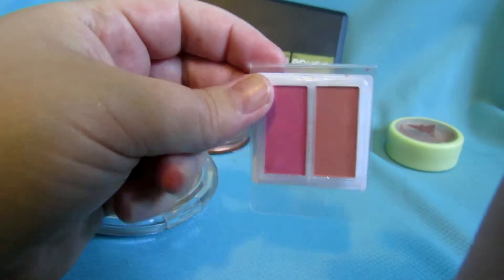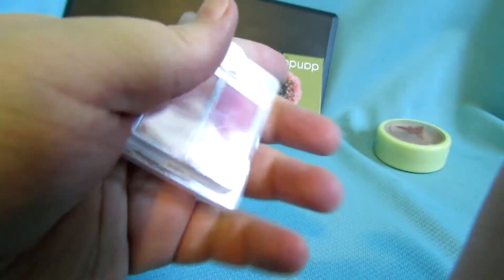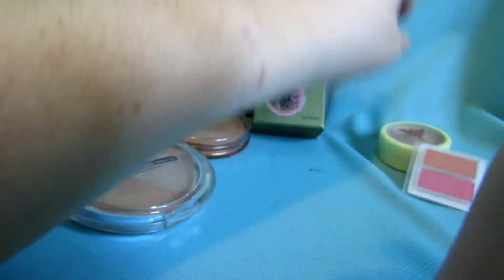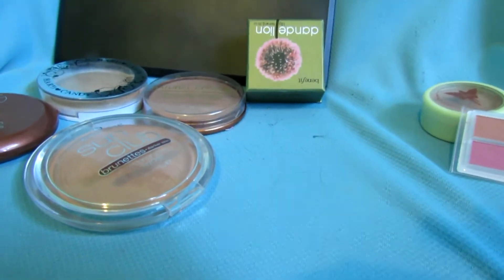I have this little duo from Coastal Scents — I think this came from an Ipsy bag. I can give that away; it's only a sample size but somebody might get enjoyment out of it.